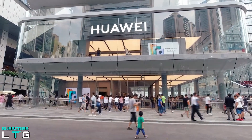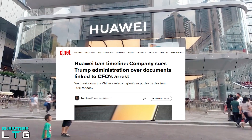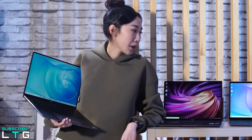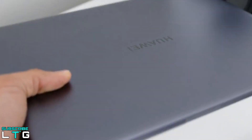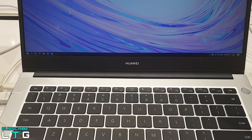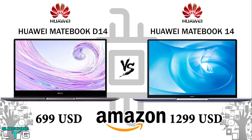Huawei is creating a huge buzz in the smartphone and laptop world. They've released quite a lot of mid-range laptops that compete with the best ones recently. The Matebook D14 comes at $699 USD and the Matebook 14 comes at $1,299 USD, based on Amazon pricing. Affiliate links are available below, and there will also be some promo Amazon links to check out.